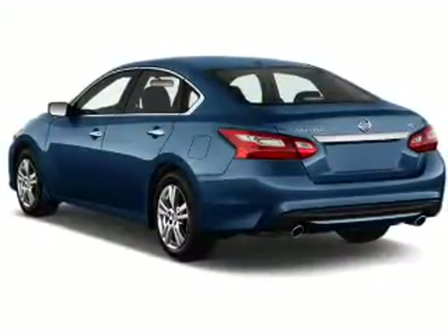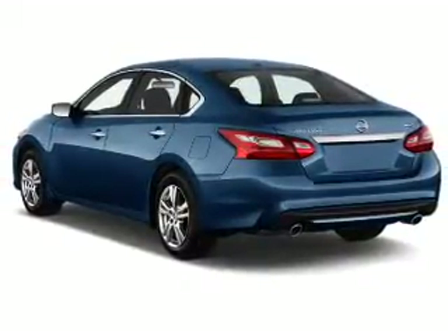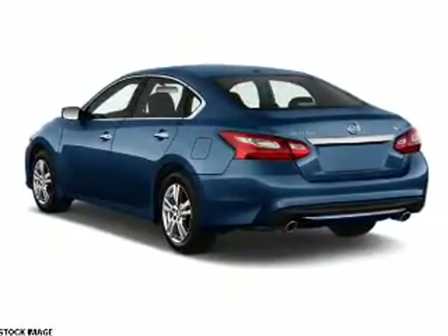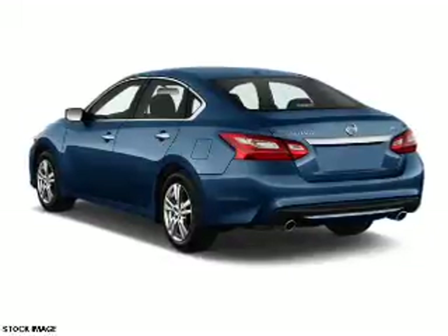An alarm system, keyless entry, independent suspension, brake assist, traction control, stability control, daytime running lights, and anti-lock brakes.